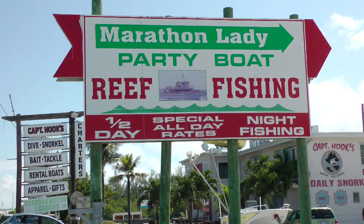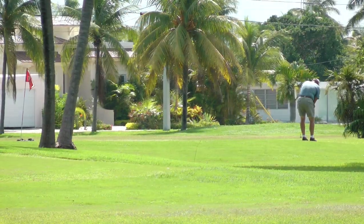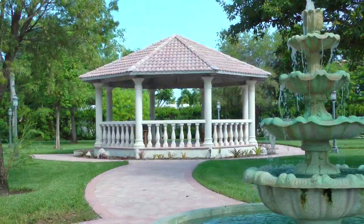Charter a fishing trip, go snorkeling, scuba dive, play golf, or visit our beautiful area parks.